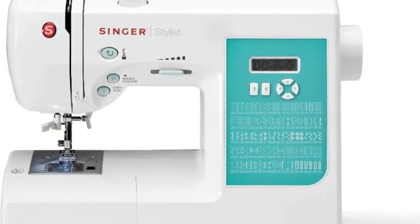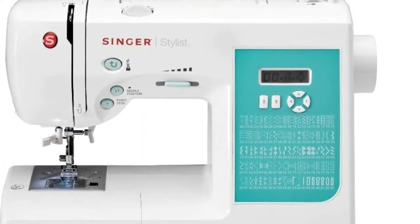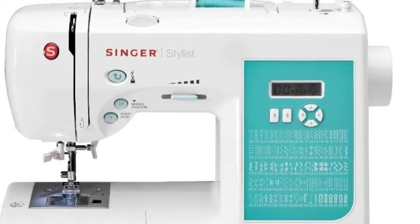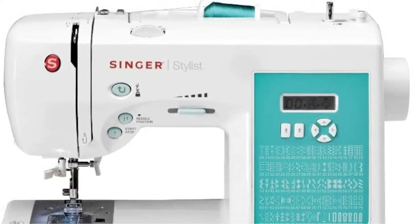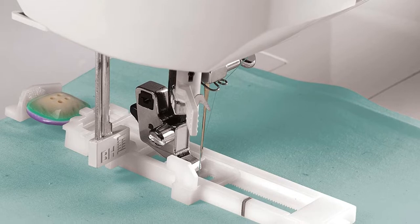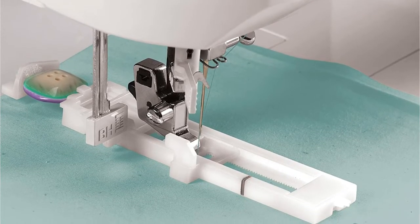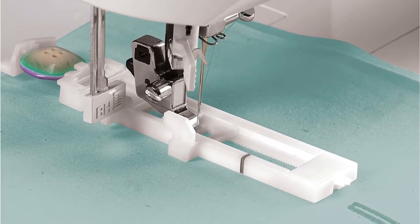Other noteworthy features include a built-in needle threader, a needle that can be programmed to stop up or down, a free arm, and a mechanical speed control. The only real complaint is that the machine comes with only a plastic dust cover, so you will have to purchase a hard cover separately to protect your investment. Overall, this is a reliable, well-priced option that can handle a wide variety of sewing tasks and is sure to please both beginners and experts.